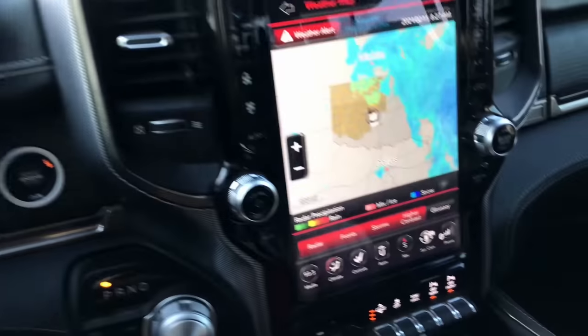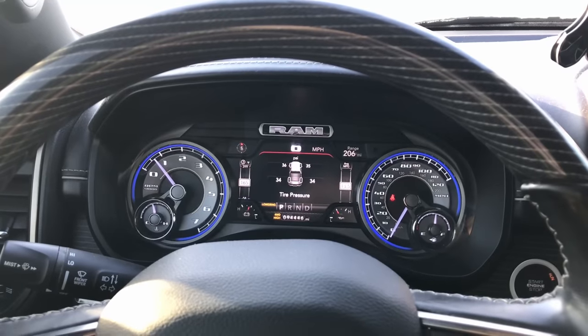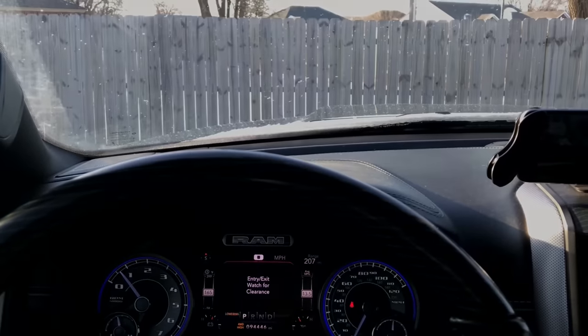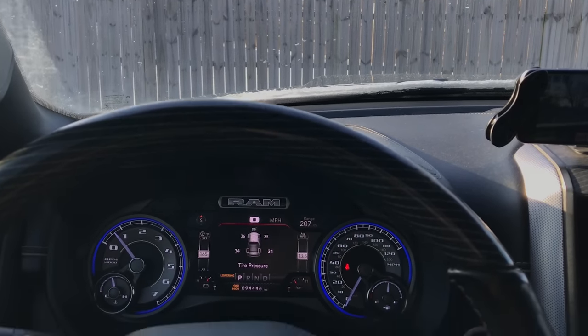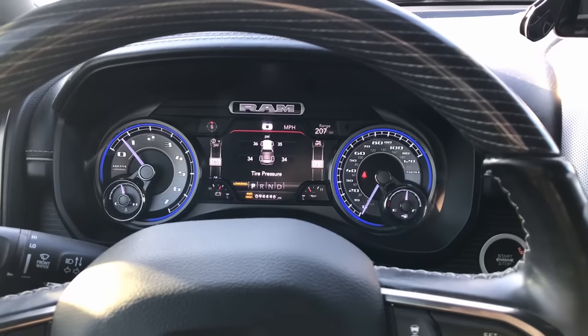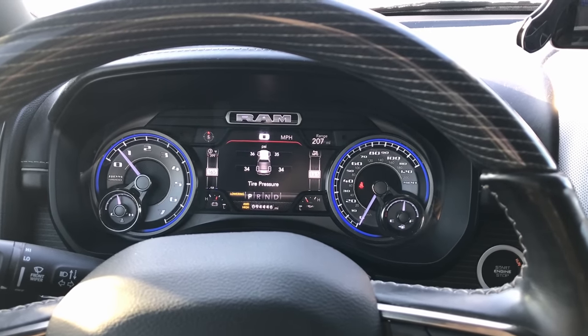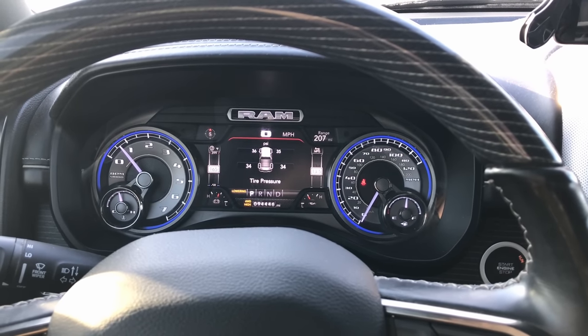All right, here's the moment of truth — will it go down? It's going down. It's taking forever.